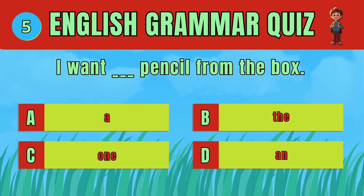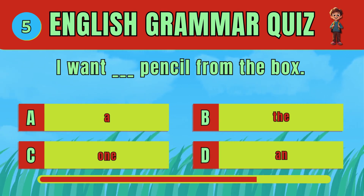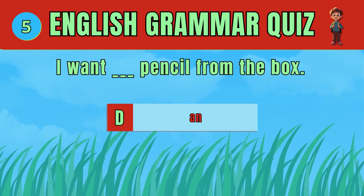Select the correct article for the sentence. The answer is D. I want a pencil from the box.